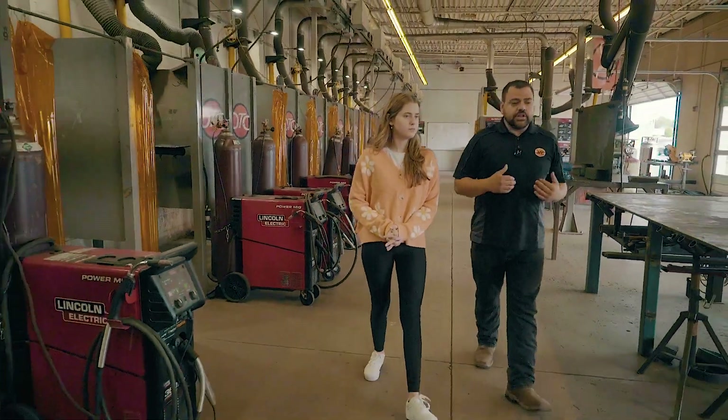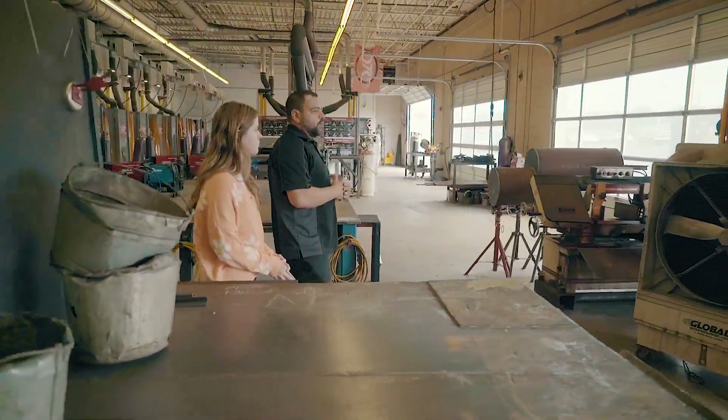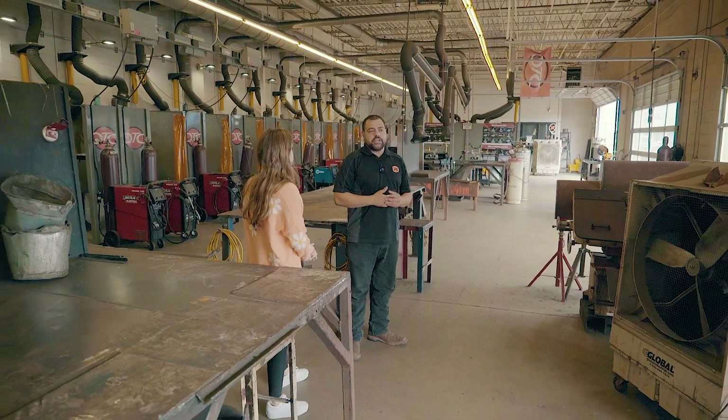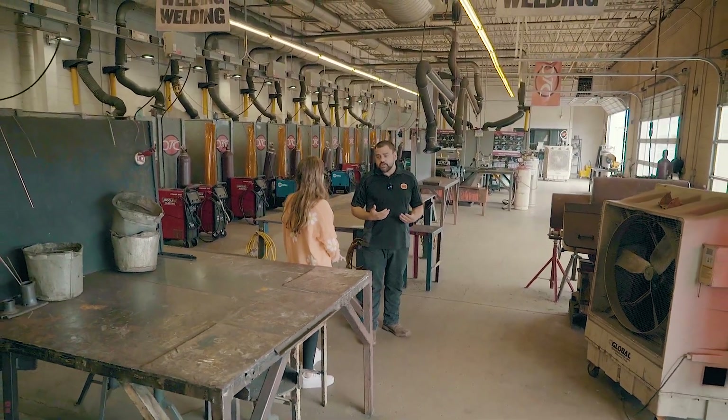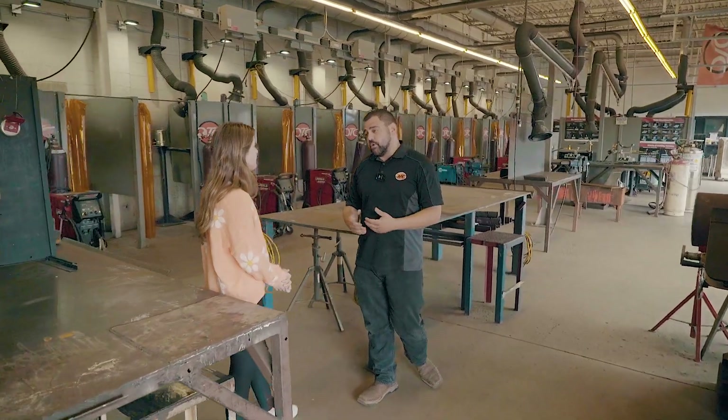A entry-level welder after graduating from our program can fit into a wide variety of jobs around the industry. The need for welders right now is ever so great, so depending upon what they would want to do, it would really be dependent upon what job they could take.